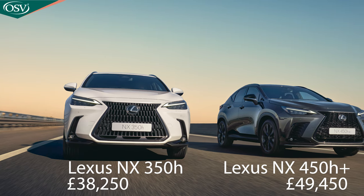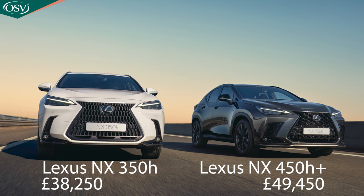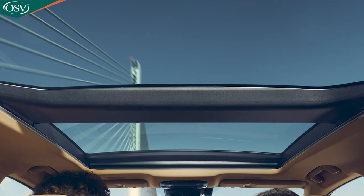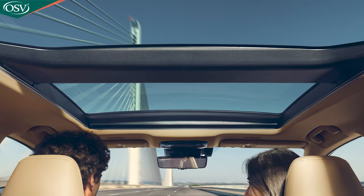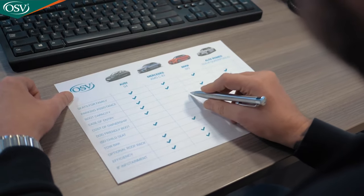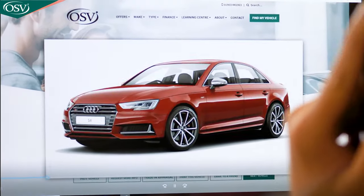Prices for the new NX lineup start from £38,250 with the 350h and £49,450 for the 450h+, a considerable premium to experience the plug-in hybrid technology. To maximise your configuration, you can outfit the NX with additional equipment offered by the premium and premium plus packs, and upgrade to the athletic F Sport or luxurious Takumi grades. Get in touch with OSV's vehicle specialists via the link in the description to explore your options and find your perfect specification.